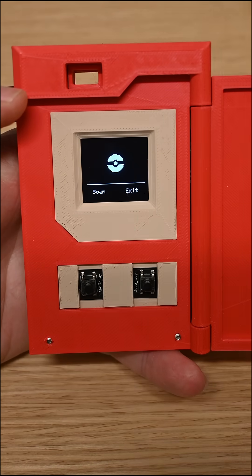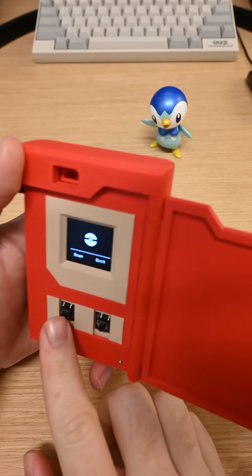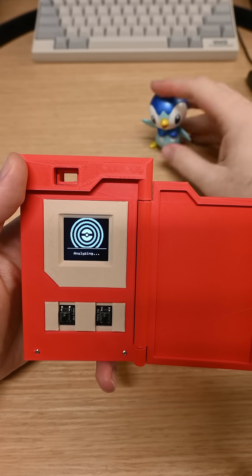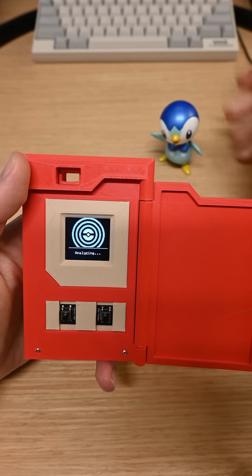I specifically designed it to work with toys, like this Piplup here. You can see I can put it in front of it — it uses the camera on the back to see the Piplup and tell us what it is.